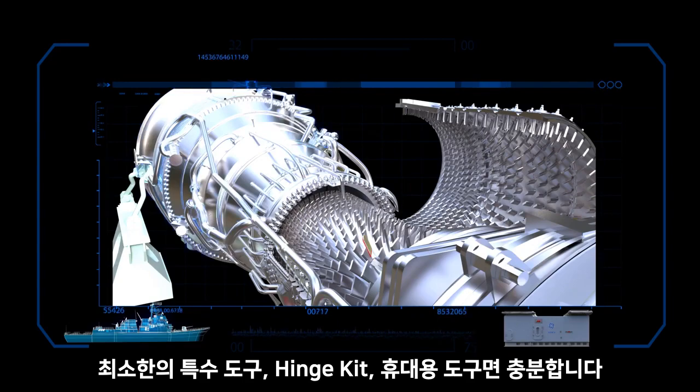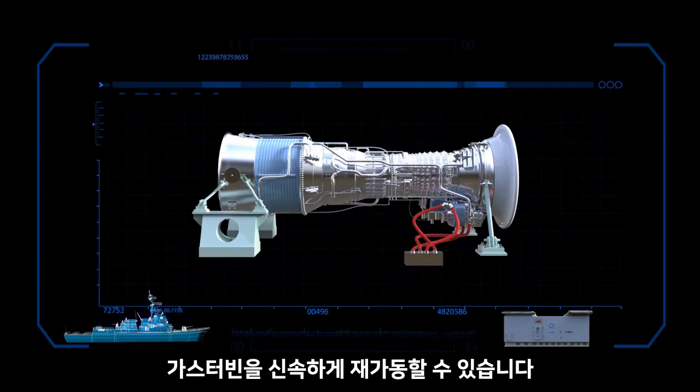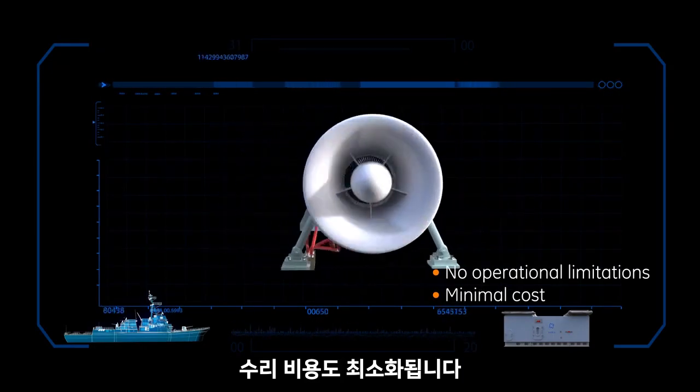Minimal tooling is required — a hinge kit and common hand tools. The gas turbine can then quickly be returned to service with no operational limitations and with minimal cost.